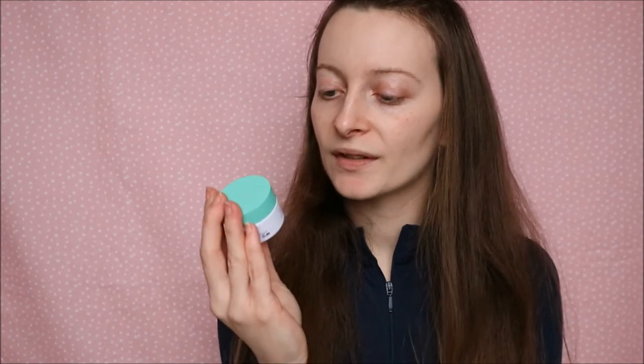Another moisturiser I reach for is the Drunk Elephant Polypeptide Cream — this is just a little sample size. I find it works really well both under makeup and at night, as it soaks in very quickly and just feels nice. It doesn't break me out at all because it's not as thick as some others — it's quite watery-based, which I really like as I feel like I can blend it into my skin really easily. The packaging is very cute as well.